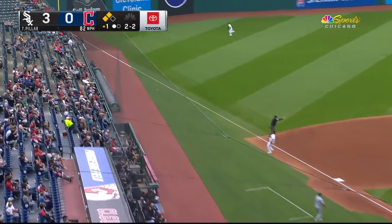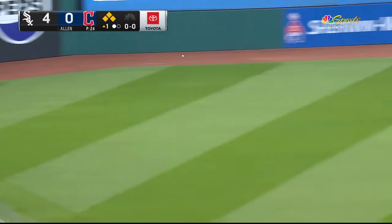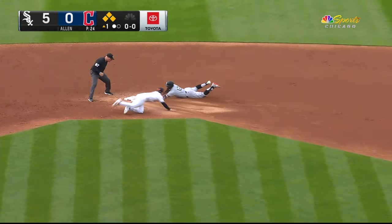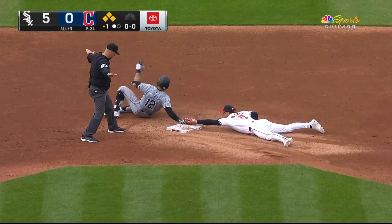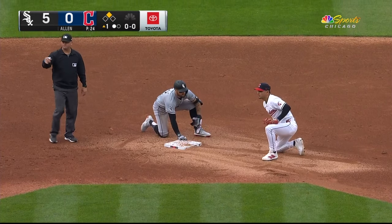A rocket down the line, and it's a fair ball. Two runs will score. Pilar digging into second — safe. It is 5-0 Sox. Let's go.